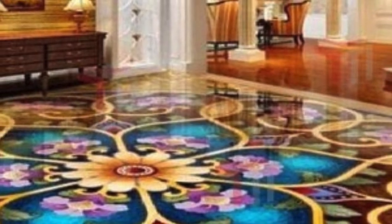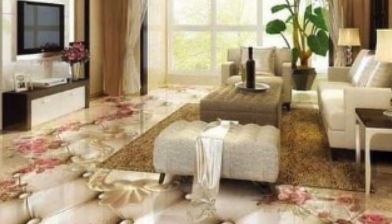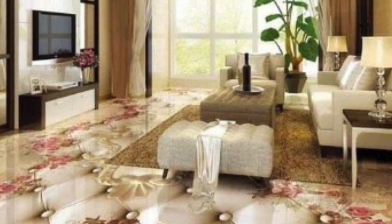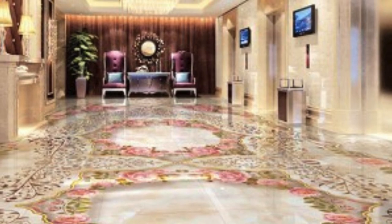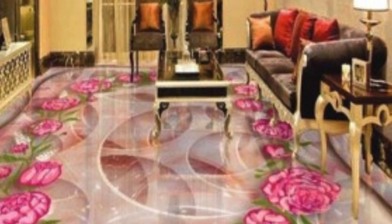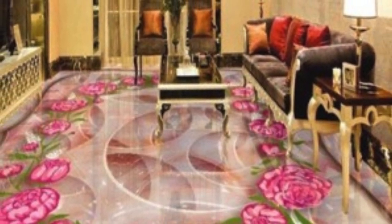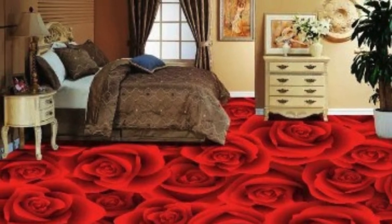Beyond aesthetics, custom flooring can be designed to enhance functionality and address specific needs. In high-traffic areas, durable materials with excellent wear resistance can be chosen to ensure longevity and easy maintenance. In spaces where acoustics are crucial, materials with sound-absorbing properties can be selected to create a quieter and more comfortable environment. Custom flooring solutions can be tailored to meet the unique challenges and requirements of any given space.